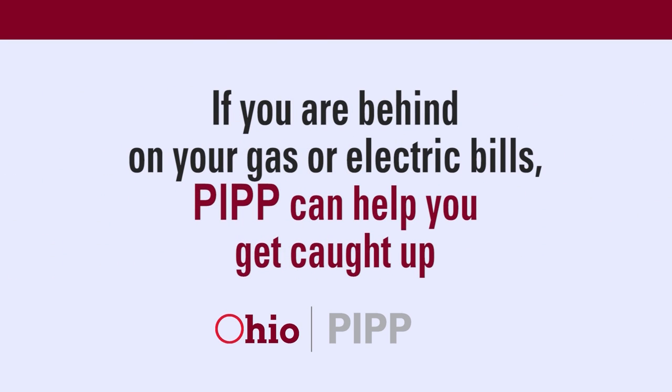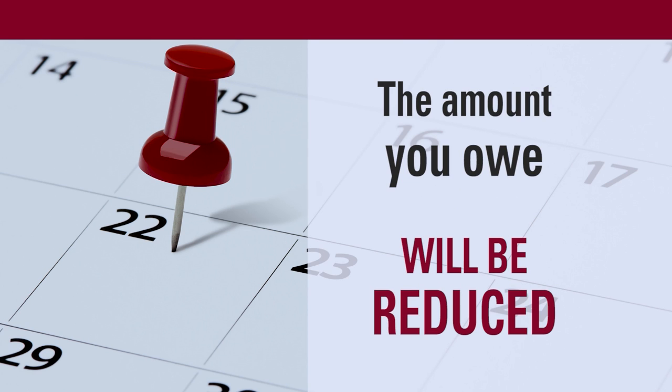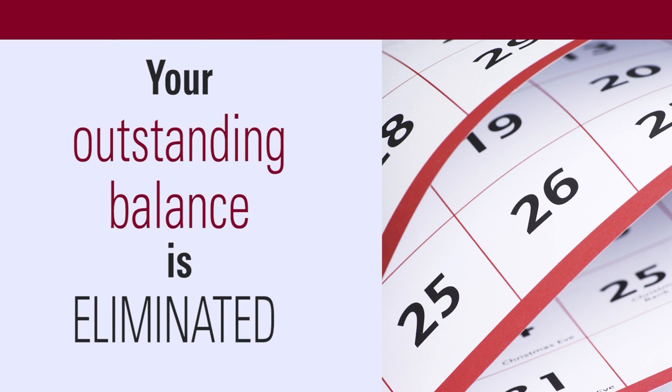If you are behind on your gas or electric bills, PIP can help you get caught up. If you make your payment on time and in full each month, the amount you owe will be reduced. In fact, if you make 24 in-full payments in a row on time, the outstanding balance you have with your natural gas or electric company is eliminated.